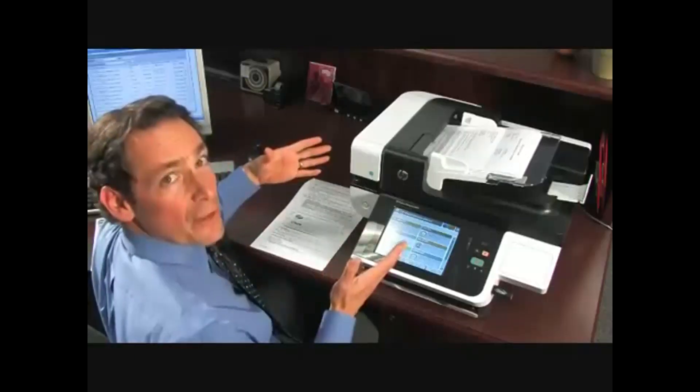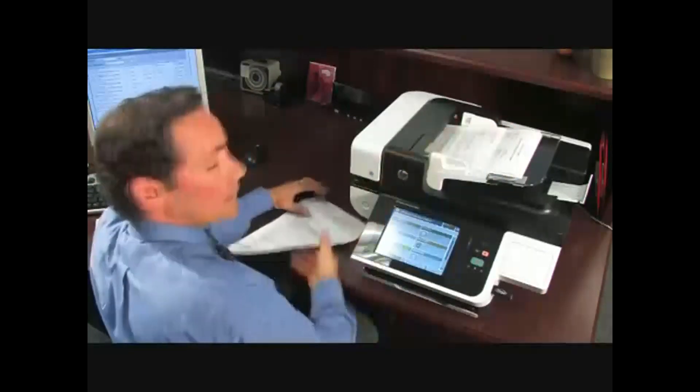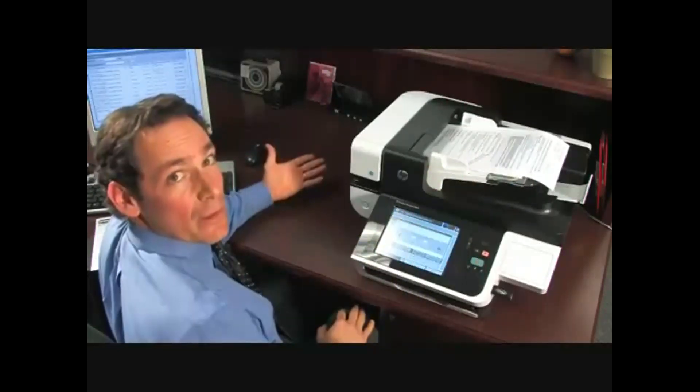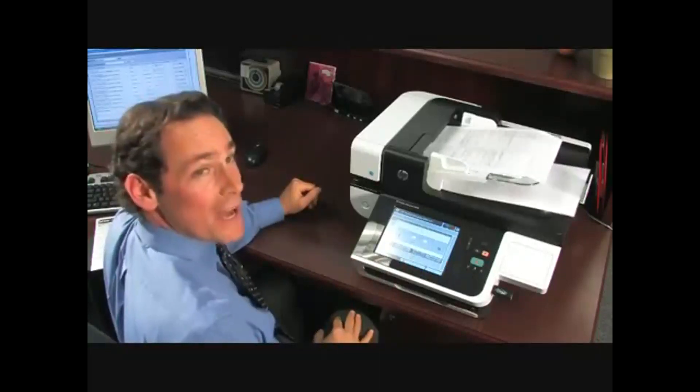The document feeder handles a wide variety of paper sizes and types, from checks to legal-size pages and more. Now I don't have to separate the documents or hand copy them, and that saves me a lot of time.